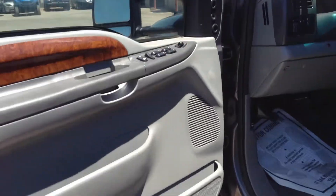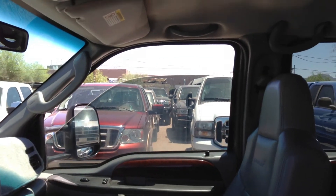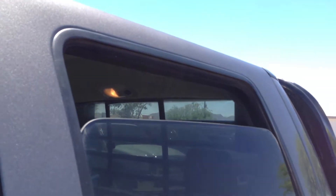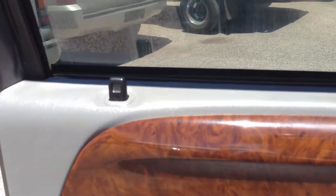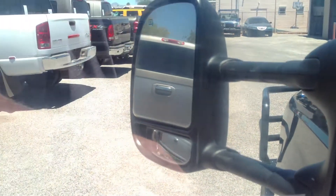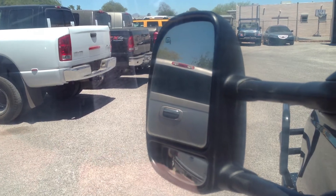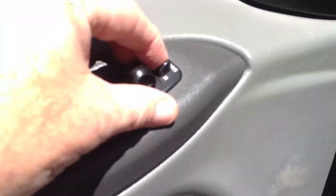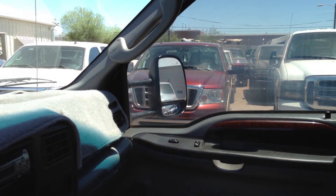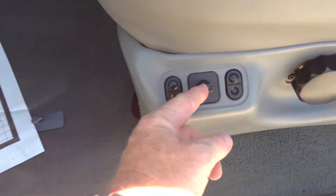I'll do these controls real quick. Driver window down and up. Passenger window. Passenger rear window. Driver rear window. Door locks — that works. Mirrors: out, in, up, and down. Side window: out, in, up, down. That works fine. Back, forward, pull seat up, pull seat down, front seat cushion up and down, rear seat cushion up and down. That works fine.